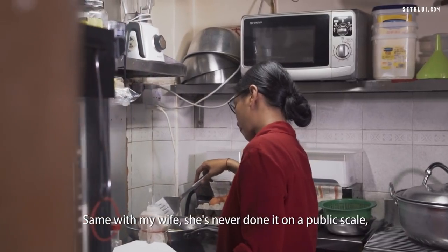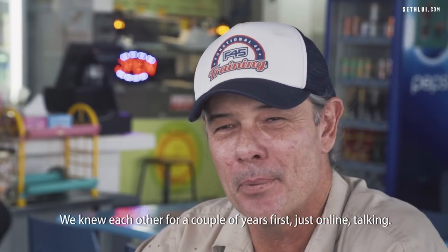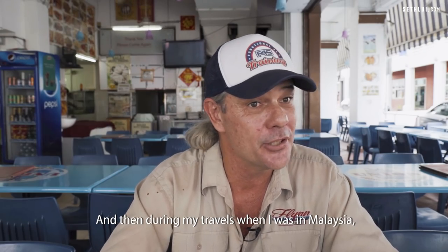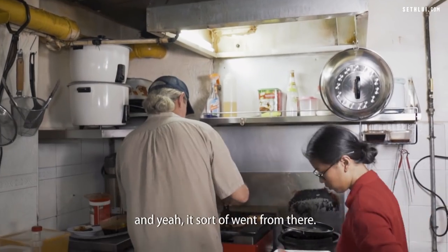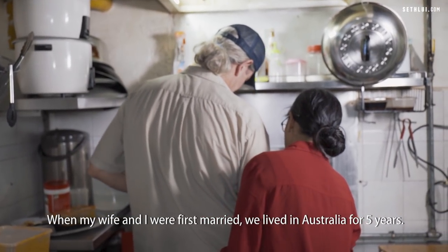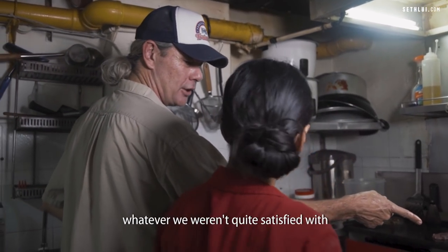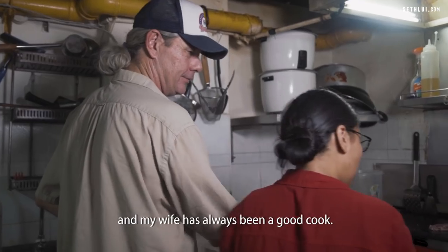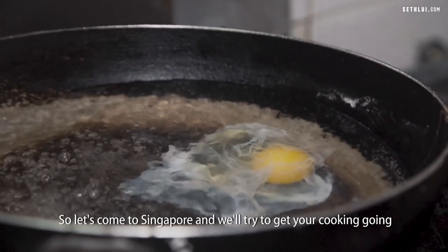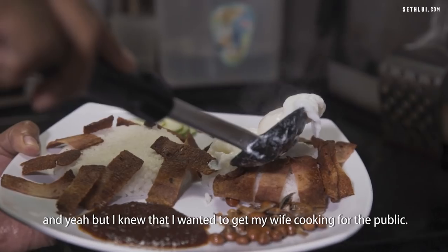Same with my wife — she'd never done it on a public scale, always just for family and friends. We knew each other for a couple of years online first, and then during my travels in Malaysia I came to Singapore to meet her, and it sort of went from there. When we were first married, we went and lived in Australia for five years. There were a few dead ends with work that we weren't satisfied with. My wife has always been a good cook, she was missing her family, so after five years we decided to come to Singapore and try to get her cooking going.